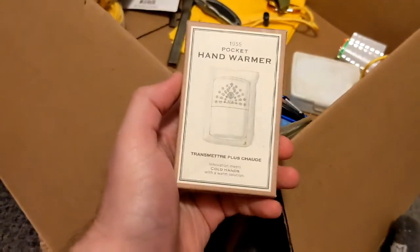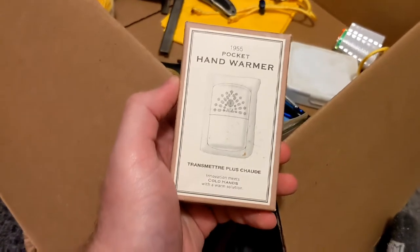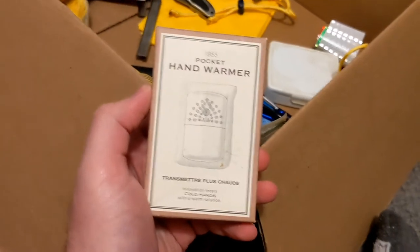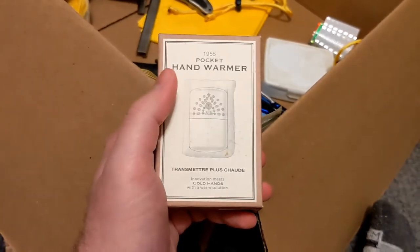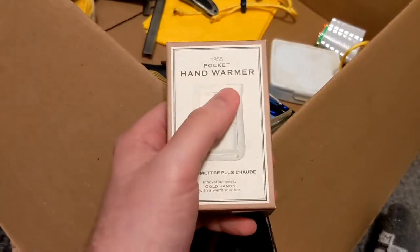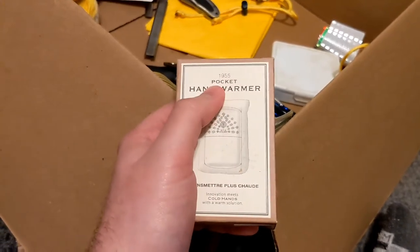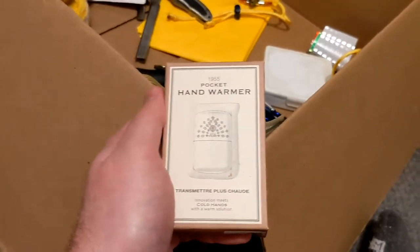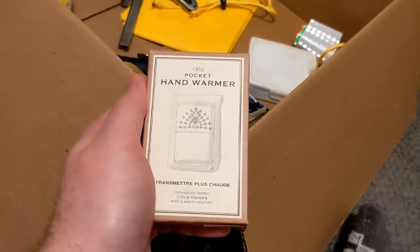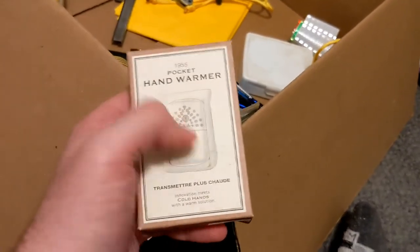One thing I'm really impressed with is he provided me a pocket hand warmer. I've used these in the past but haven't had one in my possession for quite a while. These are great — you just need zippo or butane fuel inside them so you can use them on a cold day. I'll actually do another video later on how this operates, since most people use the gel ones that are sealed and disposable, but this one is a metal reusable version.